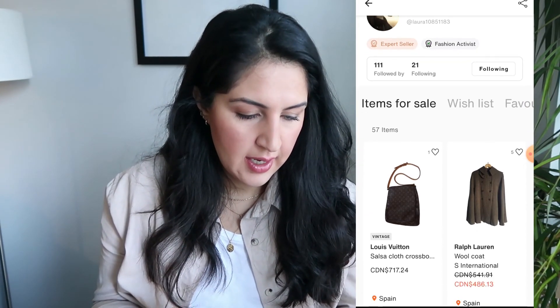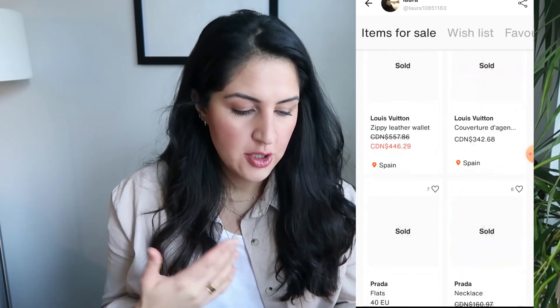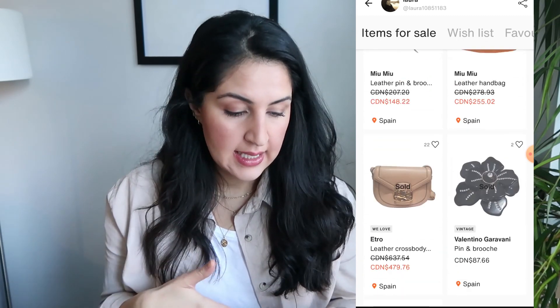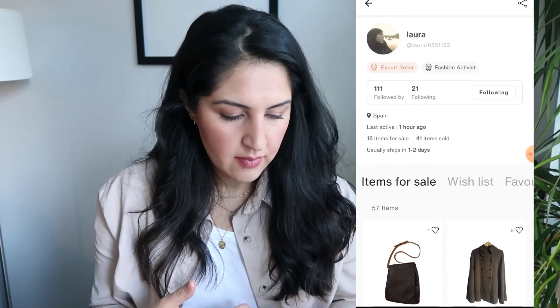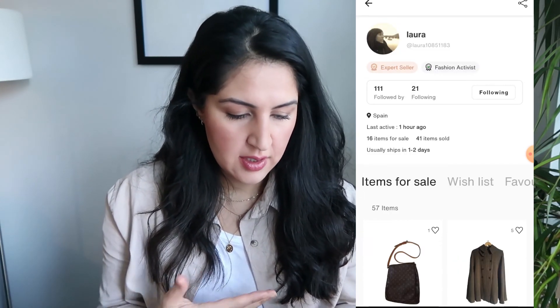I'm going to walk you through the process of what I did to get this bag. So basically I clicked on the seller — she was an expert seller, which is great. She has a lot of listings and has sold a lot of products. You can go through and see what she sold in the past, which was lovely. You can see her legitimacy: she ships in one to two days, she's got followers. All of that was a good sign for me because she's listed as an expert seller, so she's done this before and hopefully her products are pretty legitimate.